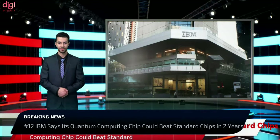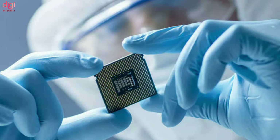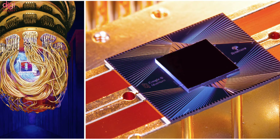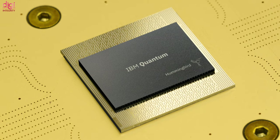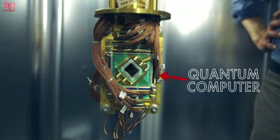IBM announced it has designed a new quantum computing chip that its executives believe will let quantum systems start to outperform classical computers at some tasks within the next two years. The chip has 127 so-called qubits, which can represent information in quantum form. Unlike classical computer bits that must be either a 1 or 0, qubits can be both simultaneously — though they are exceedingly hard to build and require cryogenic refrigeration to operate correctly.